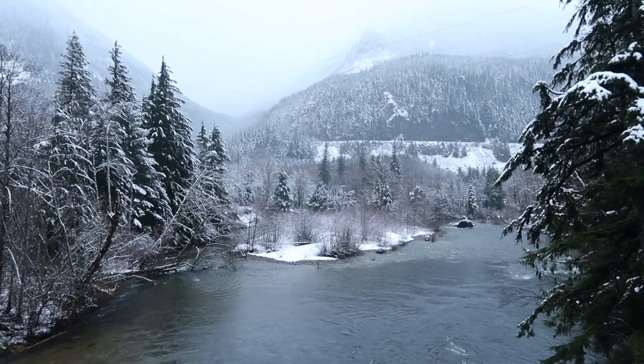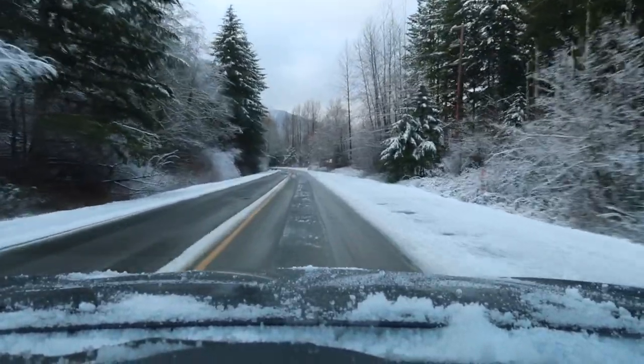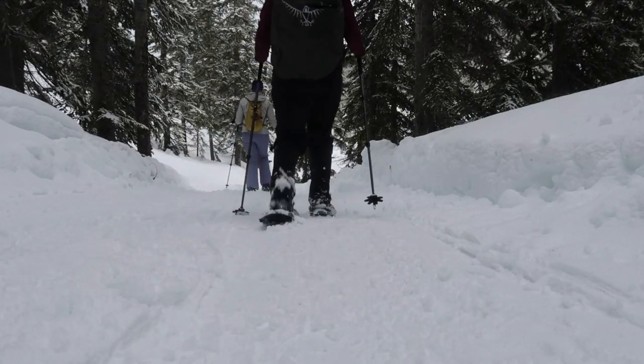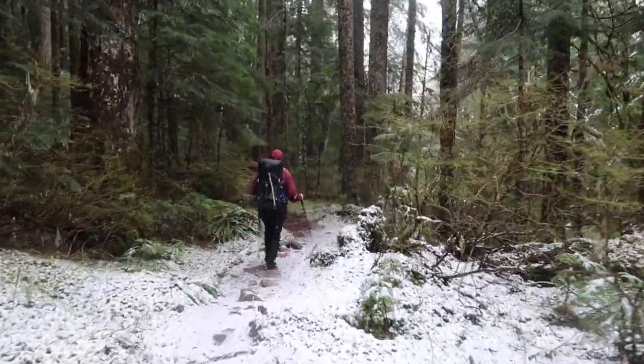Okay, so you've figured out where you want to go, checked all the conditions, put together a trip itinerary and left it with someone who's not going on the trip with you, and you've packed the right gear and your 10 Essentials. Now I want to give you a few winter hiking tips that will help make your time out there even better and safer.